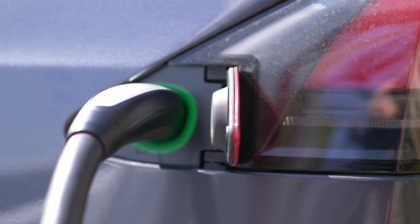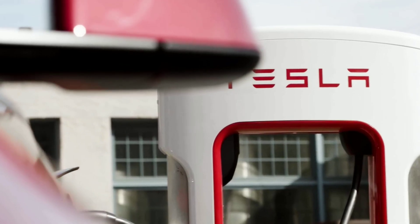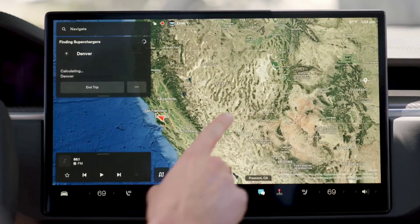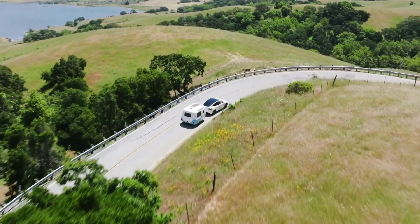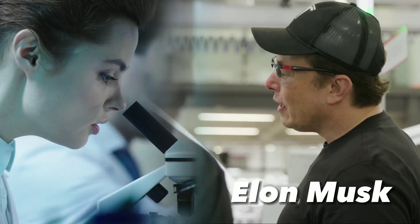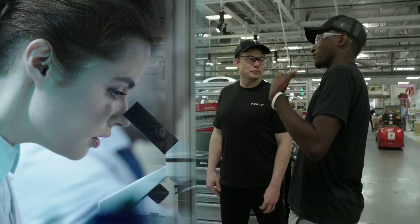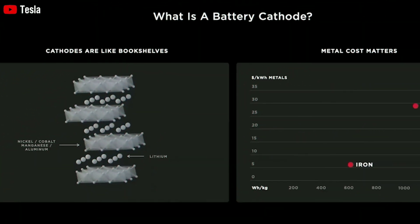One of the biggest challenges for electric vehicles is energy storage. We use a lot of energy in an hour, and it might take us 50 years or more to produce that much energy. Therefore, we need to find efficient and scalable storage solutions for this urgent problem. Musk and his team have been working on this issue and have come up with some ideas for the types of cathodes that should be used for energy storage.